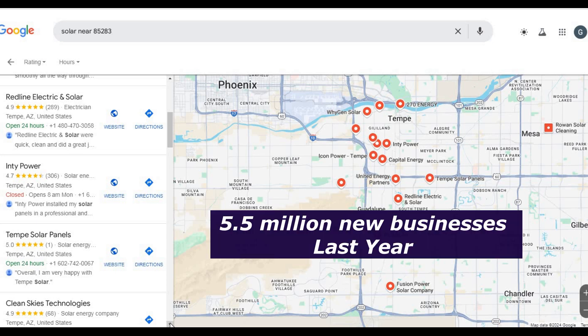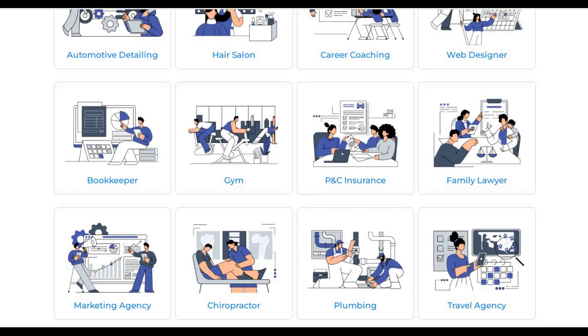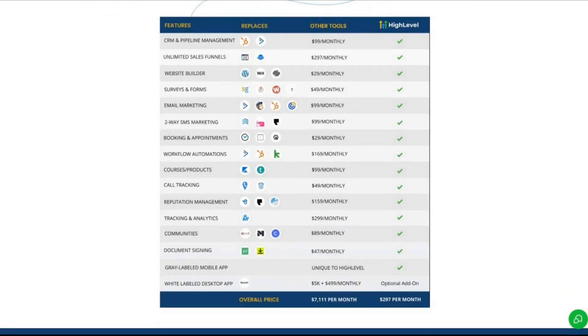Last year alone, five and a half million new businesses were created — that is about 458,000 new businesses each month. The potential is huge. One of the most attractive features of Go High Level is its white label option, which allows you to sell their software under your own brand and charge businesses a monthly fee. If you choose the white label route, you can sell a snapshot to businesses, charge a one-time setup fee, and then collect recurring monthly payments. It's a great deal for clients because it allows them to consolidate all the tools they're already paying for into one platform at a lower cost.